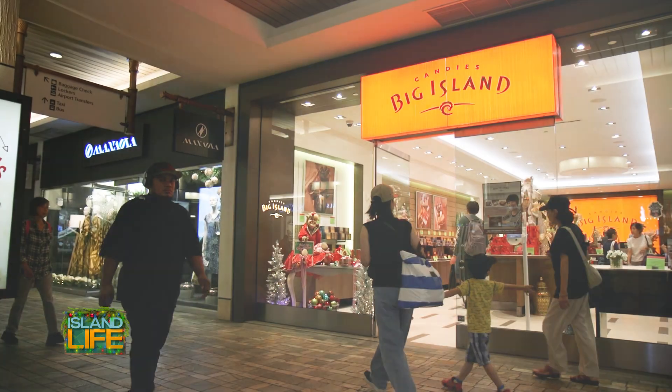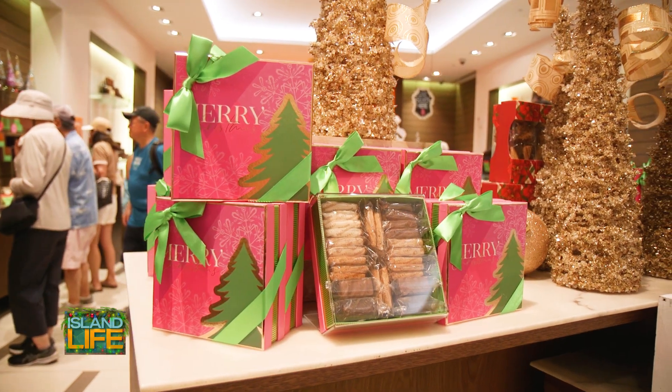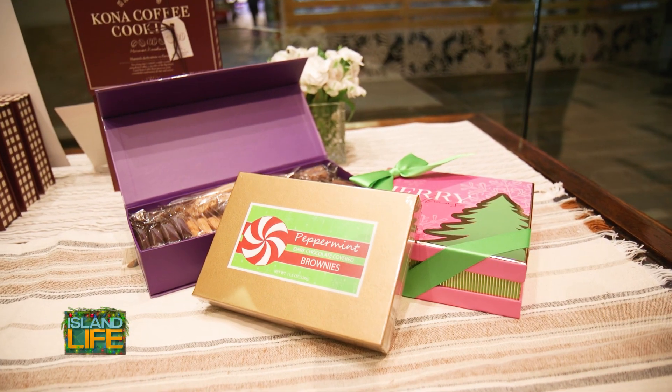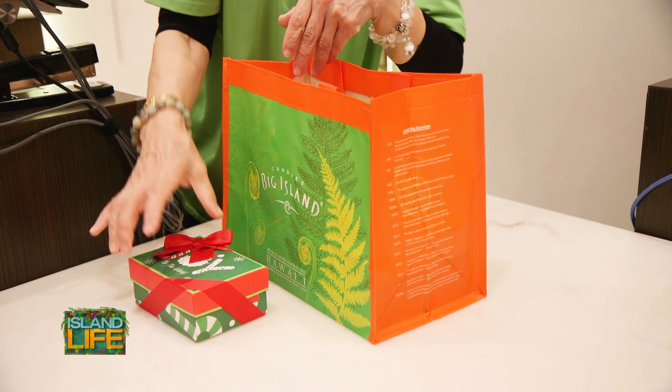Big Island Candy really brings people a lot of joy. One of my most favorite celebration boxes this year is this pink Christmas tree wishes box, and it has our original macadamia nut shortbreads, our seasonal cinnamon dip, along with our peppermint brownie. We only have it during Christmas, so come on in and pick one up.